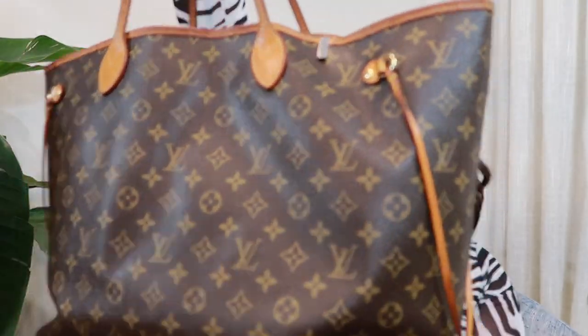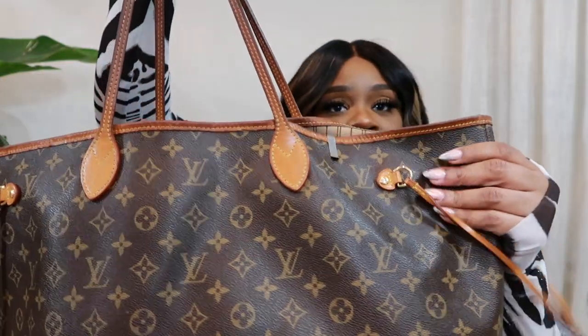First up is my very first designer bag — the Louis Vuitton Neverfull. I have the largest size, the GM, in the classic monogram print, which is synonymous with Louis Vuitton. My bag has been through it — the patina has developed — but that's the luxury of it. That's why I love Louis Vuitton: when it wears, it wears so good. I've had this bag since around 2014, about two years after I graduated college in 2012.